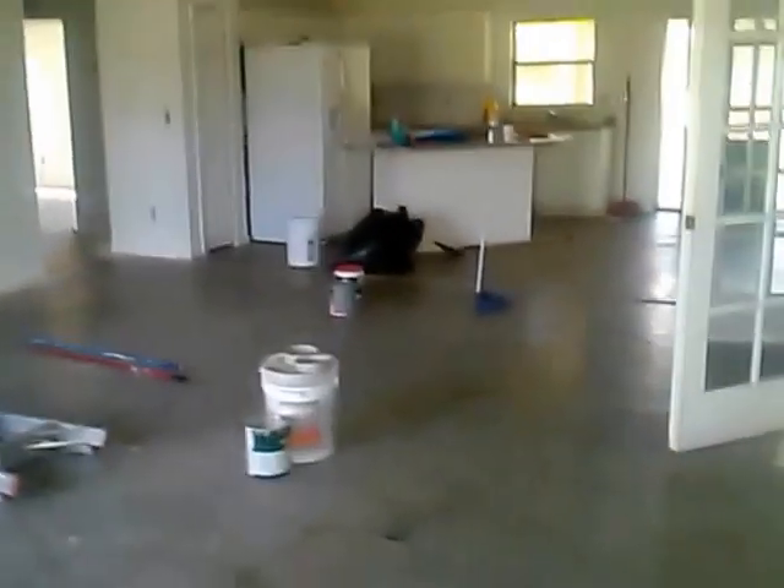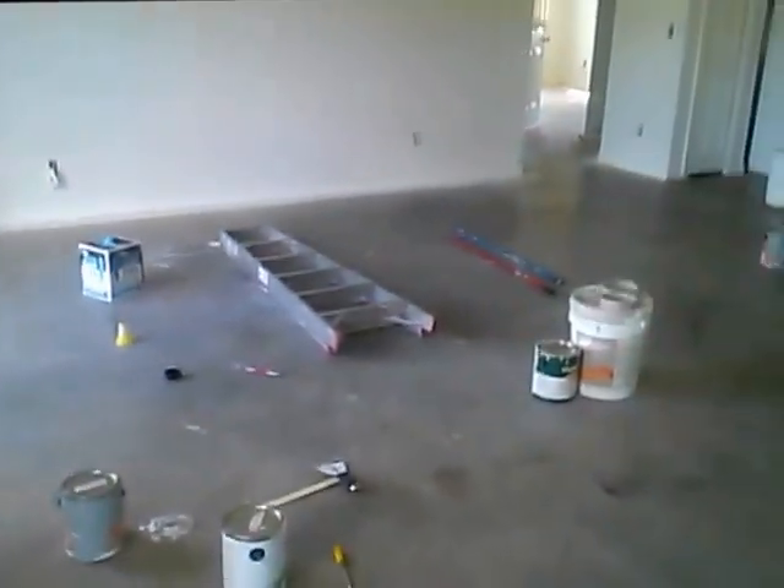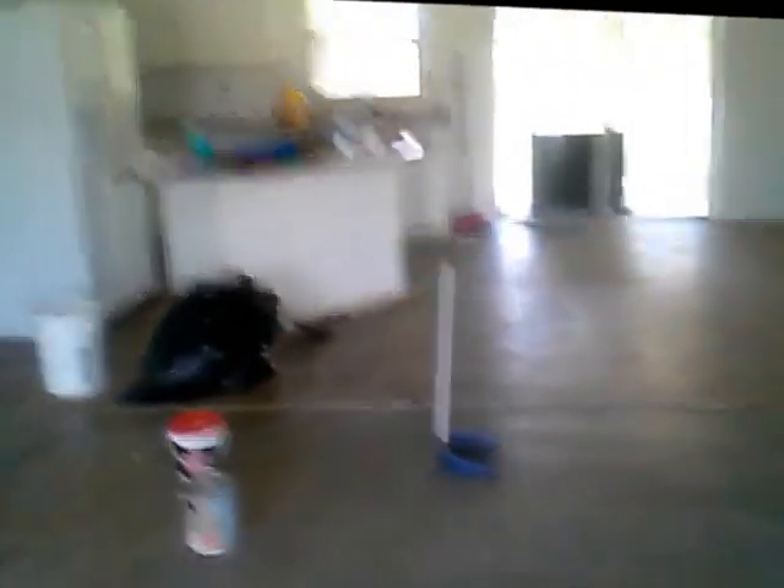Walking in here to the living room — square footage is just under 1,800 square feet. Everything you see here is going to be tile flooring throughout, and they're doing wood laminate in the den, which is right here.